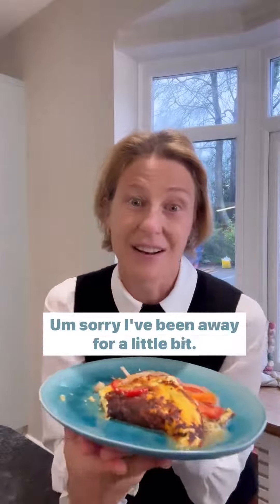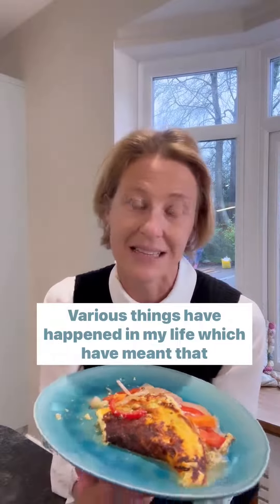Hello, I'm back. Sorry, I've been away for a little bit. Various things have happened in my life which have meant that I have not been making Instagram Reels. However,